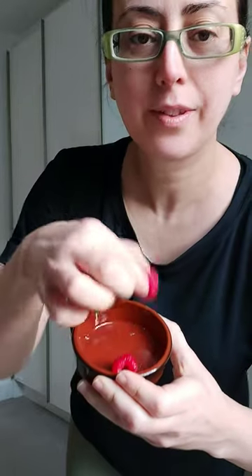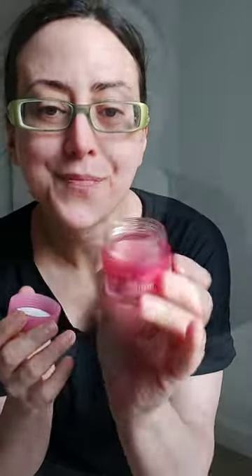But first, let's hydrate and grab a juicy raspberry for a quick energy boost. Next, I'll moisturize my lips with my favorite Laneige Berry Lip Mask.